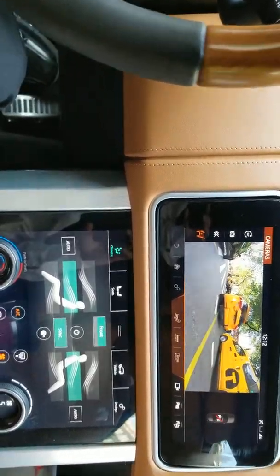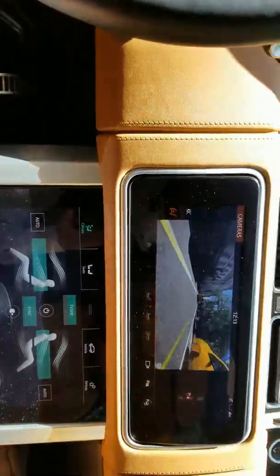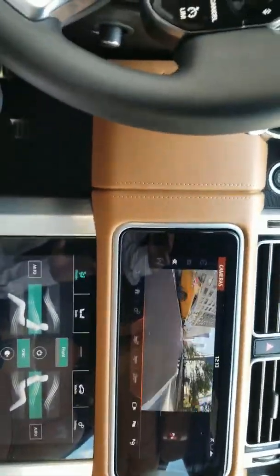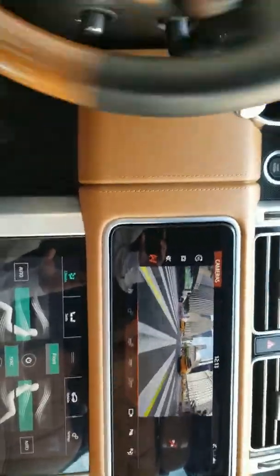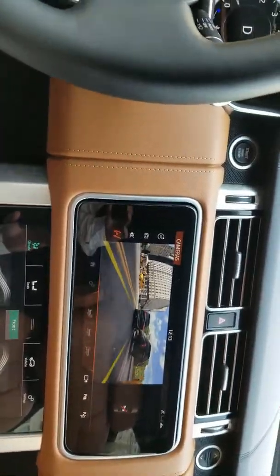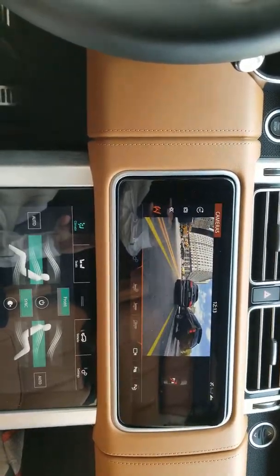2018 Range Rover — whatever you want to call it. The parking sensor camera refuses to get off the screen. It's been on for about two to three minutes before I started recording. I was driving for about three blocks before I started recording, when I pulled out of the parking spot.